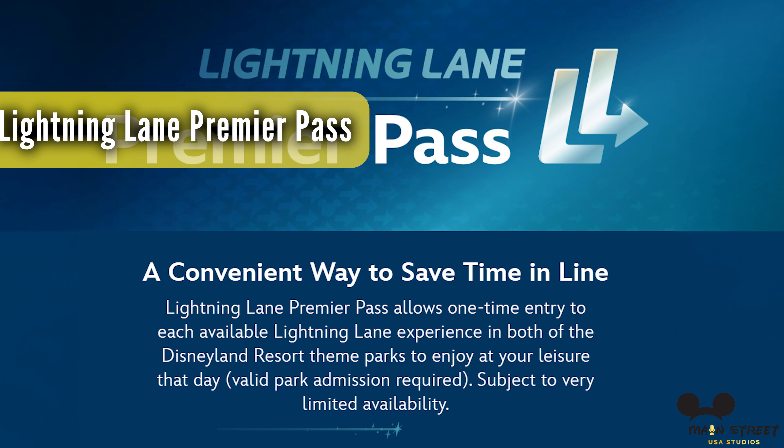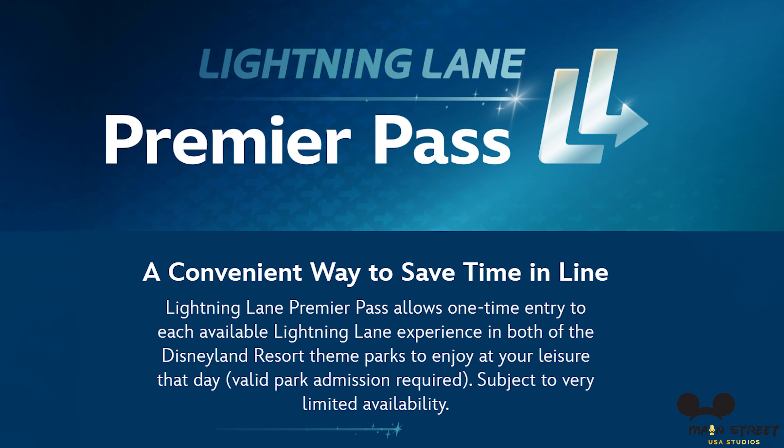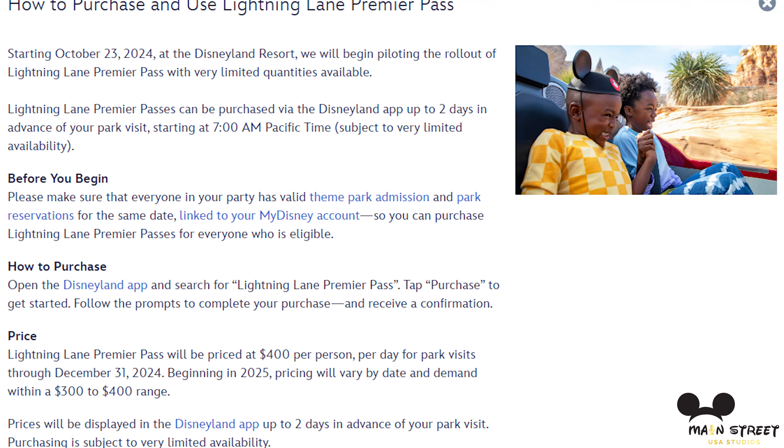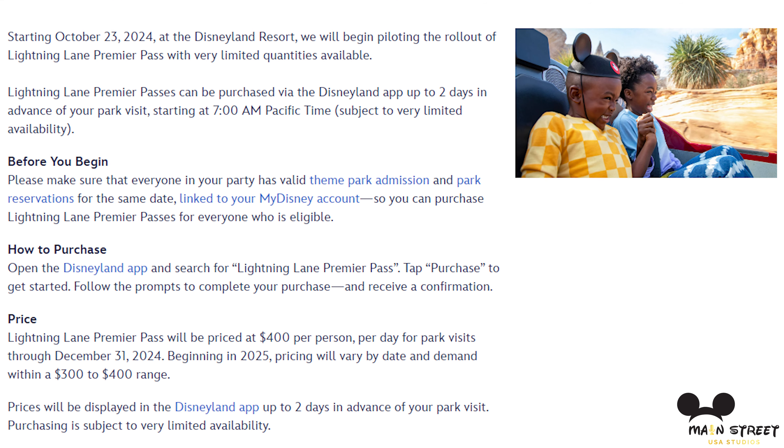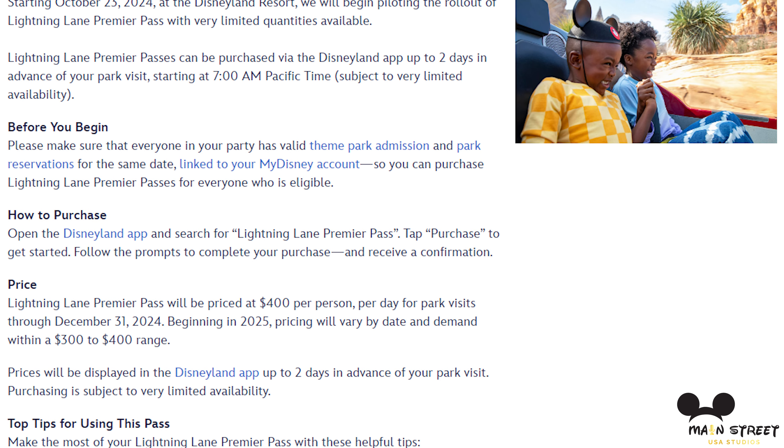Get ready for new luxury offerings. Disney has introduced a new way to breeze through Lightning Lanes at Disneyland and Disney World, but it comes with a hefty price tag. Starting Wednesday, October 23rd, both parks launched the Lightning Lane Premier Pass alongside the existing multi-pass and single-pass options. Unlike previous passes, the Premier Pass lets you access Lightning Lane attractions without needing to book ahead — just show up and go on, no booking windows.